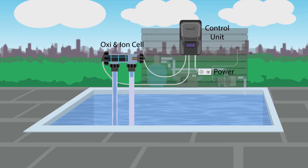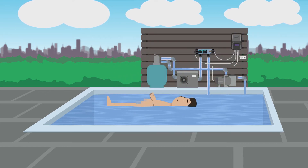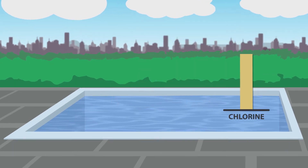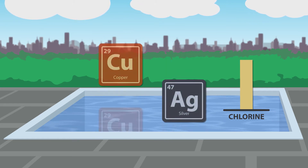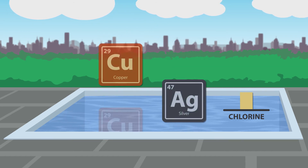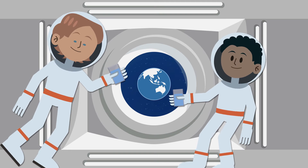Now there's a better solution: the Naked Freshwater System from Naked Pools. Australian designed and manufactured, the Naked Freshwater System utilises copper and silver to safely sanitise your pool, rather than high levels of chlorine, resulting in water similar or better than your household tap. It's the same technology NASA uses to sanitise drinking water.